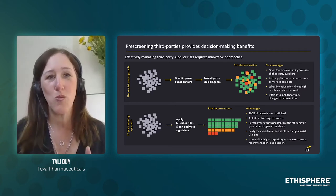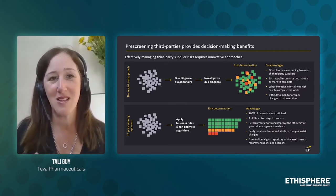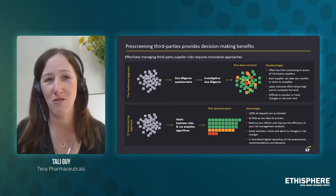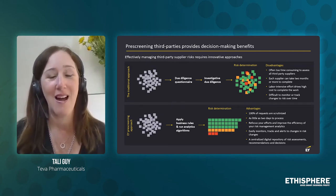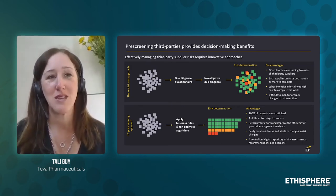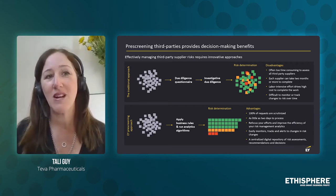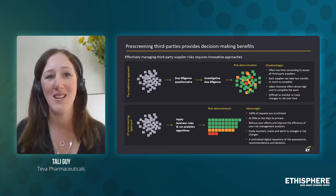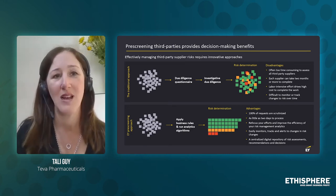Which data do we have today in our system? We have today more than 20 million records — that's a huge number of records. All of these 20 million records are potential third parties that Teva can choose to engage with, but they are not just random third parties.